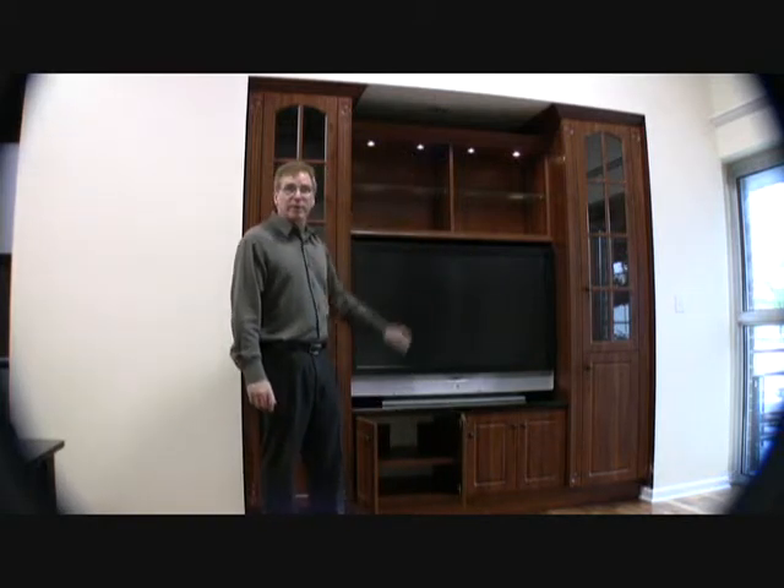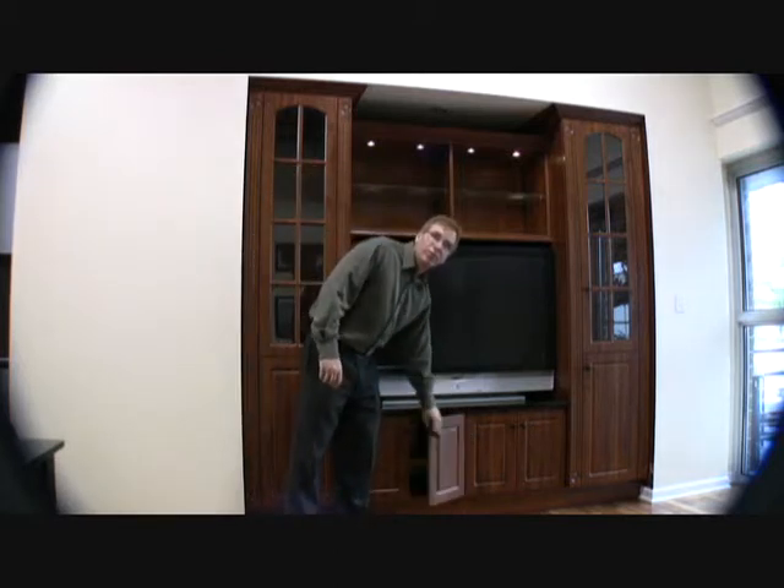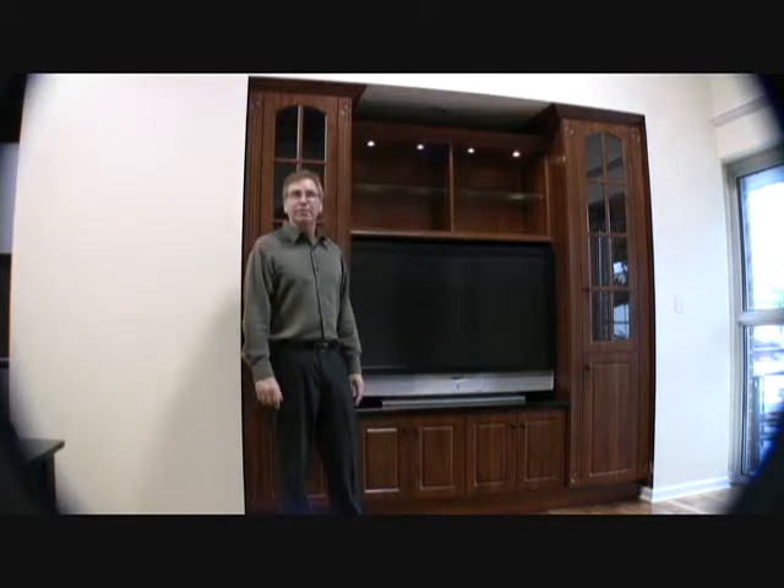We do crown molding, and if you'd like, we'd love to have you come into the showroom and see what else we can do for you.